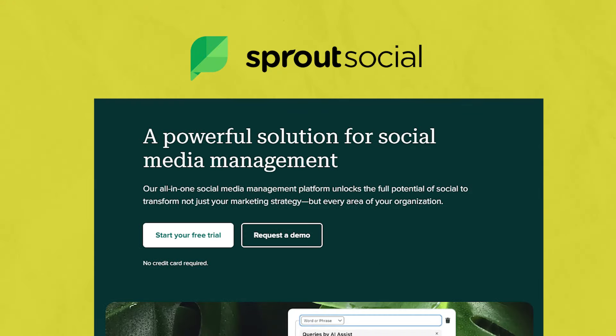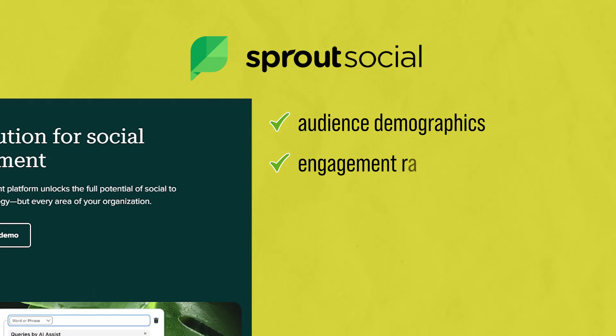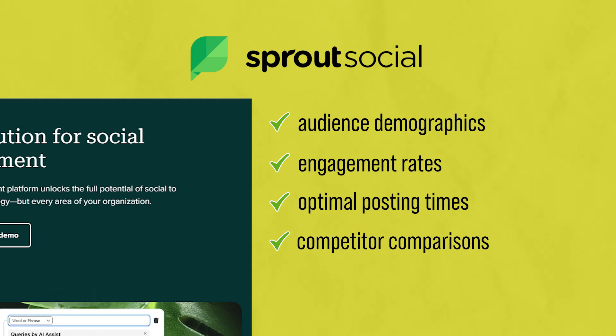One great tool to do this is Sprout Social. It's an intelligent social media management platform that analyzes audience demographics, engagement rates, and optimal posting times, and even gives you competitor comparisons. It provides recommendations to improve your social strategy. It's an amazing tool.